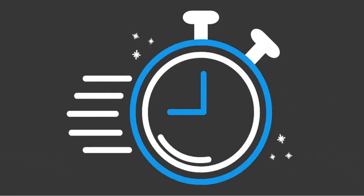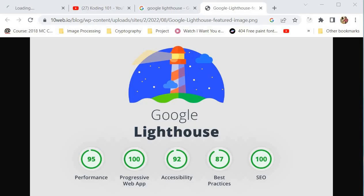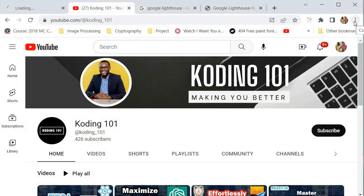This optimization tool is known as Google Lighthouse. Google Lighthouse is an open-source automated tool for improving the quality of web pages. It provides audits for performance, accessibility, progressive web apps, and more. Lighthouse runs audits on a set of best practices and generates a report with recommendations for improving your website, making it load faster and providing a better user experience.